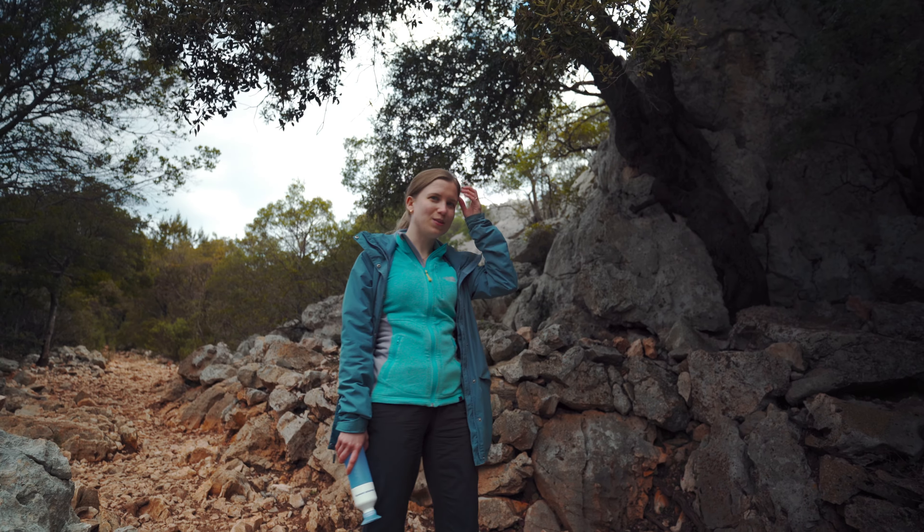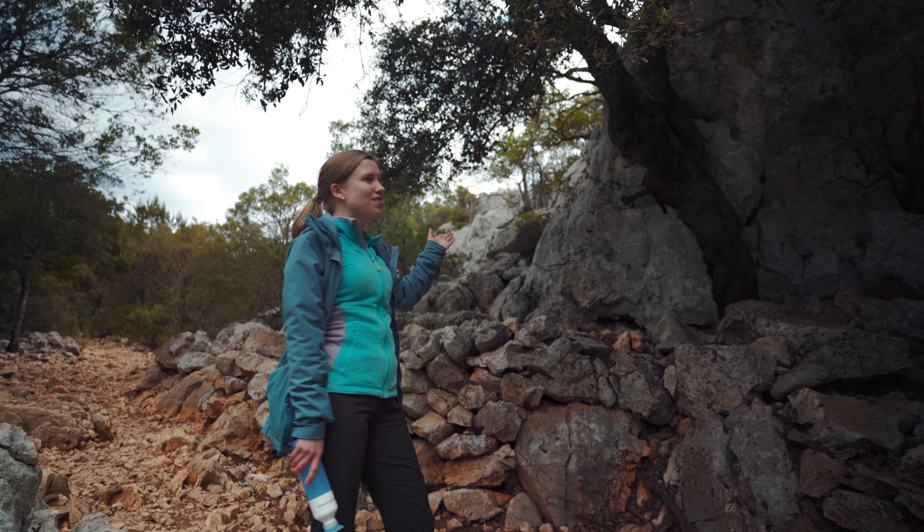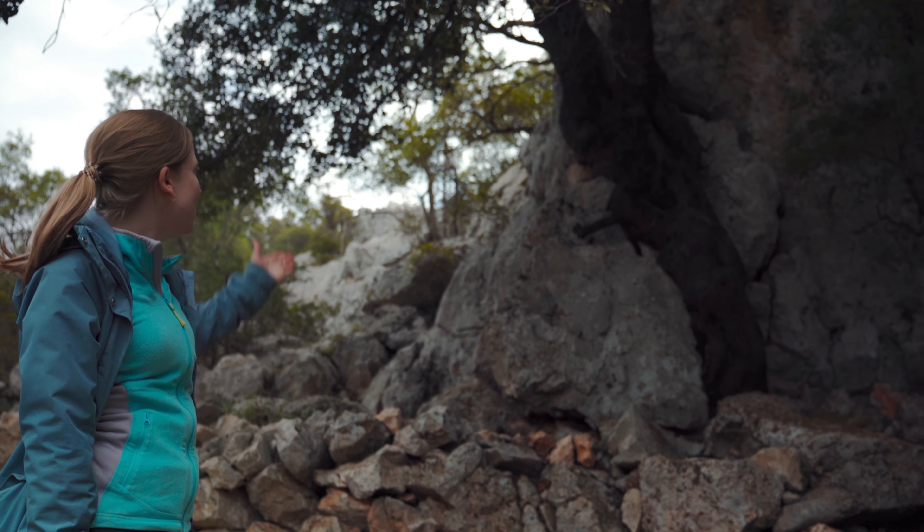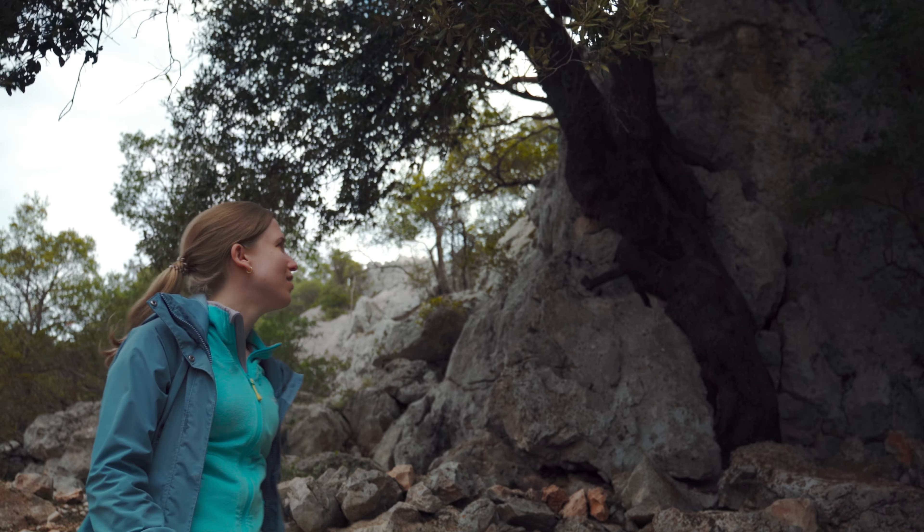So we're still at the start of the path, making our way up and over the mountain. Check out this tree growing out of the rock — it's like fused with the rock. That's really cool.